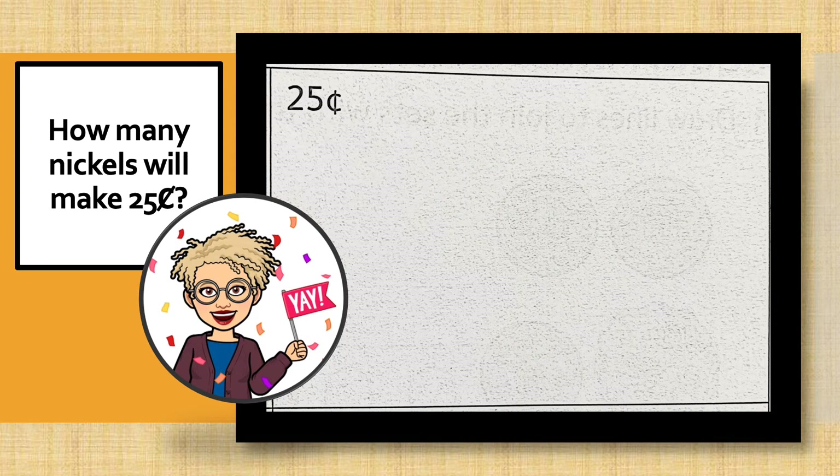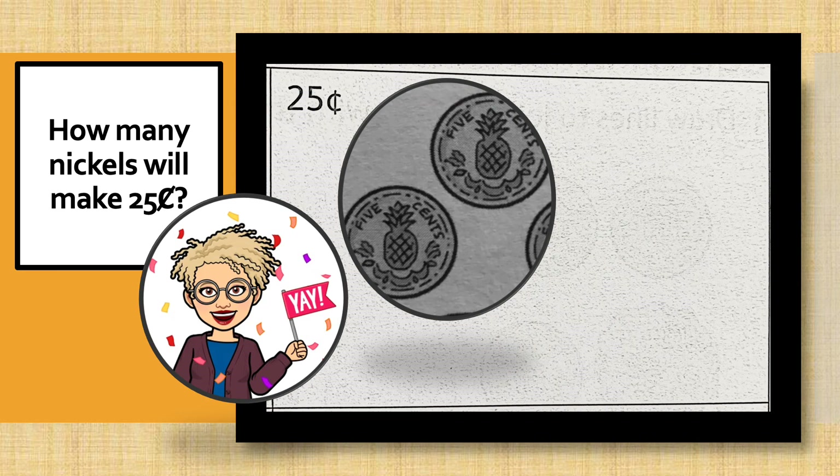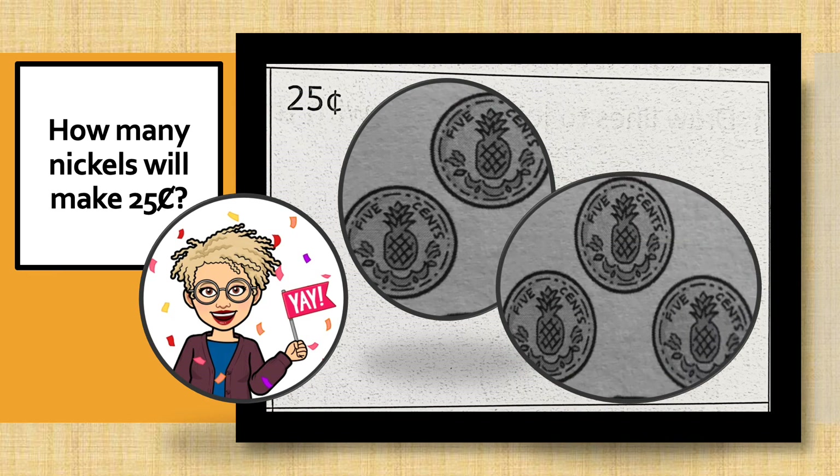Look at your fingers again and let's see how many nickels it would take to make 25 cents. We have 1, 2, 3, 4, 5 nickels. And if you counted along with me correctly, you should be looking at 1, 2, 3, 4, 5 fingers. Let's keep on moving, smarty pants.